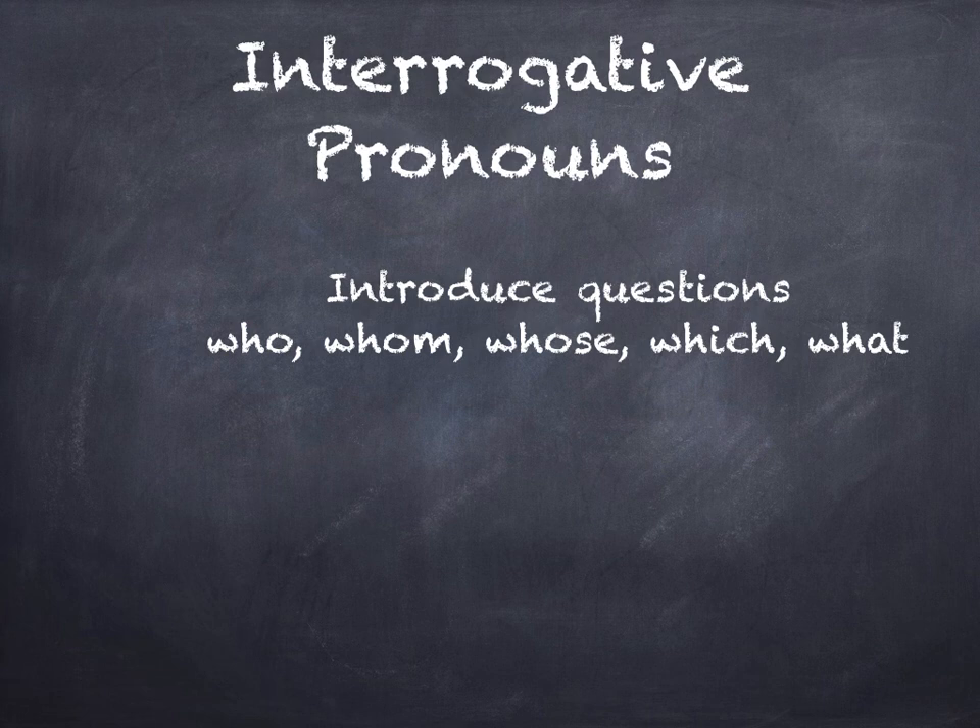There are interrogative pronouns, and these, of course, introduce questions: who, whom, whose, which, and what.